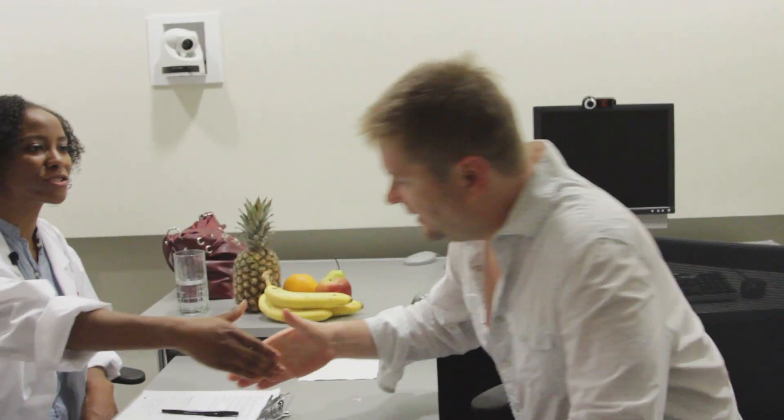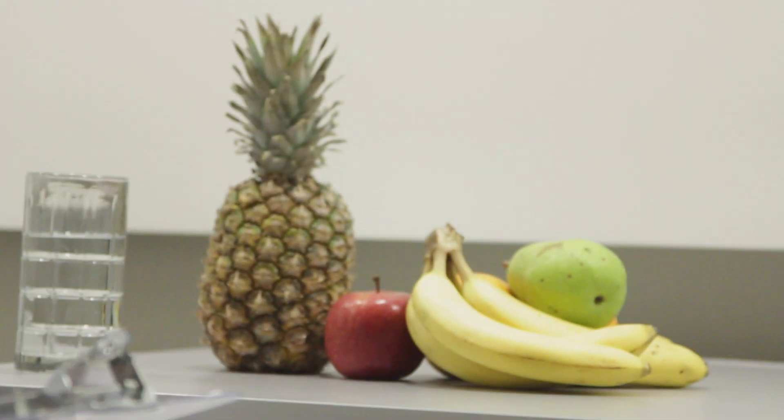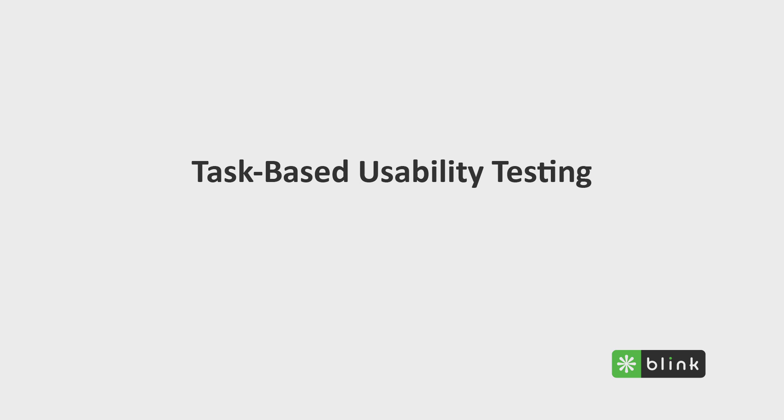Sean, hi. Hi. Have a seat. I'm Talena. I'm a researcher who's going to be working with you today. Have you ever done a usability test before? No. For our session today, we're going to pretend that you're hungry and have come across some different food options for a midday snack. For each task, I will give you a piece of paper with a description of what I'd like you to do. So let's begin with the first task. This is the task card. If you could just read that aloud and then begin the task whenever you're ready.